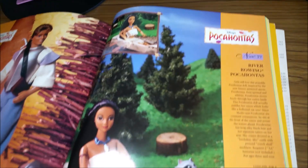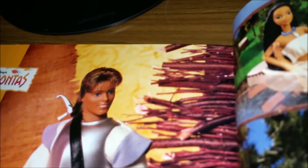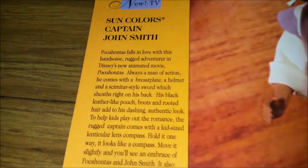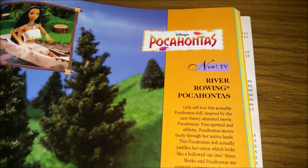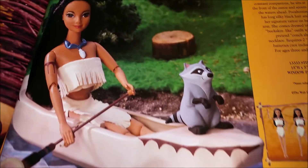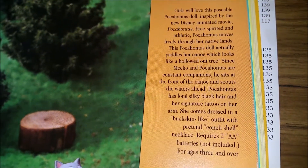And then more Pocahontas — there's a John Smith doll there. Didn't know the mullet was a thing way back then. This is the Sun Colors Captain John Smith doll, and he comes with a locket for you to wear — it's like a compass and then a locket on the inside. And then we have the River Rowing Pocahontas doll, so she comes with this little raft and a little Meeko. Then we have the tree — that's fun — and it requires two double-A batteries.